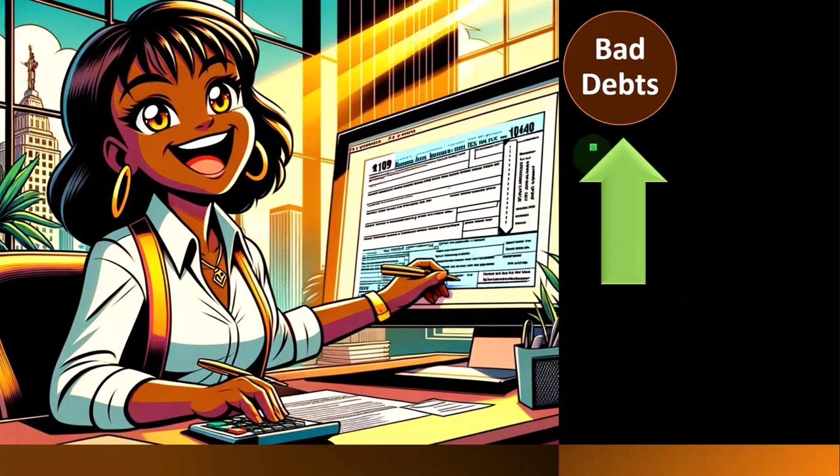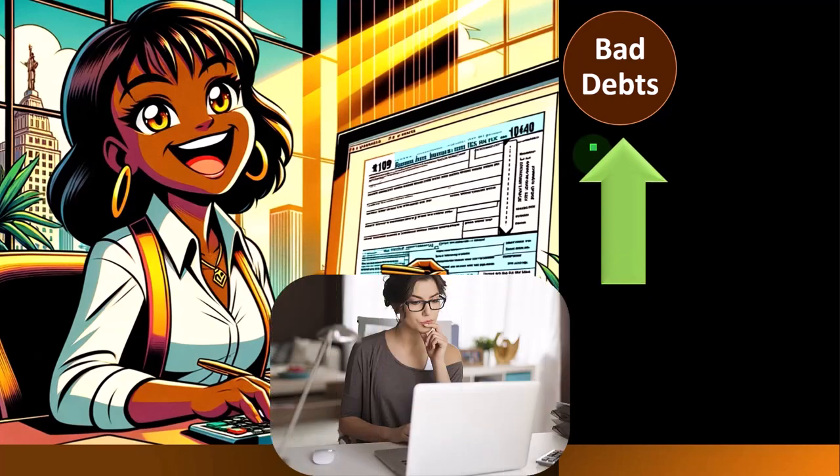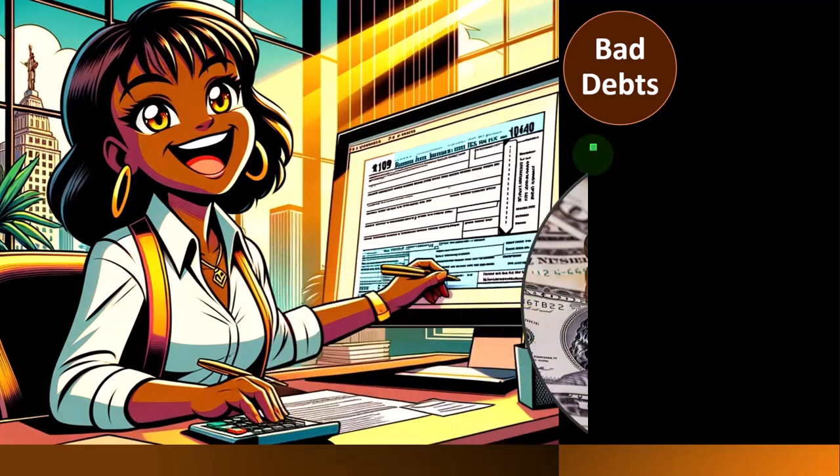So we'll spend some time focusing on expenses — this time looking at bad debts. When you hear the term bad debts, it kind of seems like, well, are there any good debts? Debt in and of itself is typically thought of as bad. But when we're talking about bad debts here for a business, we're typically thinking about people owing us money and not being able to pay us. That's why it's a bad debt.